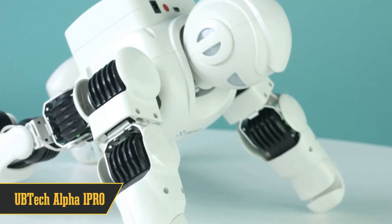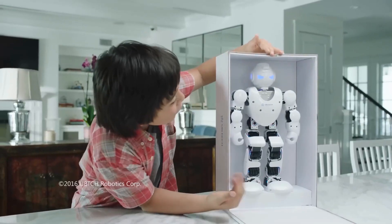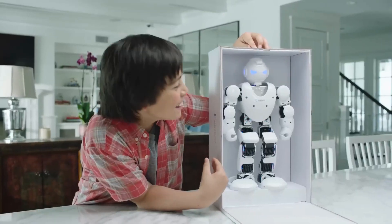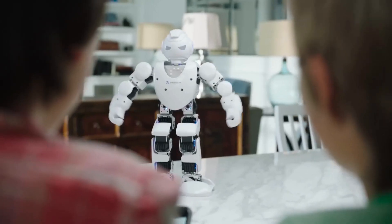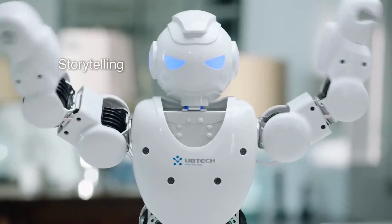Grabbing the second spot is the UBTEC Alpha 1 PRO, ideal for coding and some kung fu fun. This humanoid, bipedal bot not only entertains but also educates. At 16 inches tall, it's a bit shorter than some competitors, but it doesn't fall short in capabilities. The Alpha 1 PRO can dance, demonstrate yoga, kung fu, and various fitness routines, making it an ideal companion for both entertainment and STEM education.